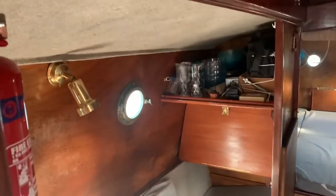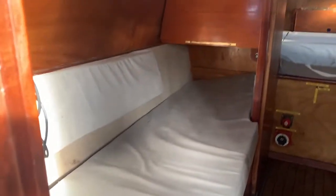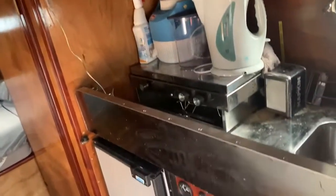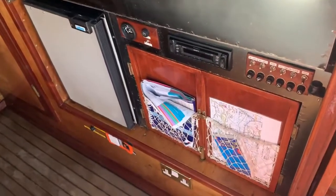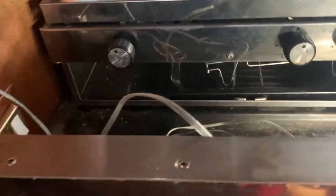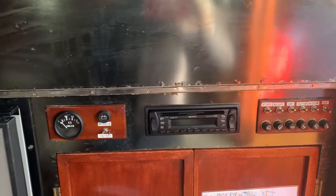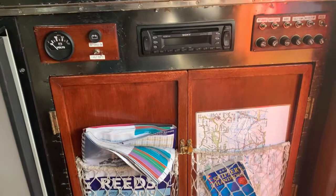Now we're in the main saloon area. You can see a decent-sized seat which can also be utilized as a third berth. It's got lots of character. We also have quite a good-sized galley area given the size of the boat — currently there's a sink, a cooker, and a fridge with a freezer compartment. You'll be able to see plenty of still shots and a write-up on www.boatshedmedway.com.